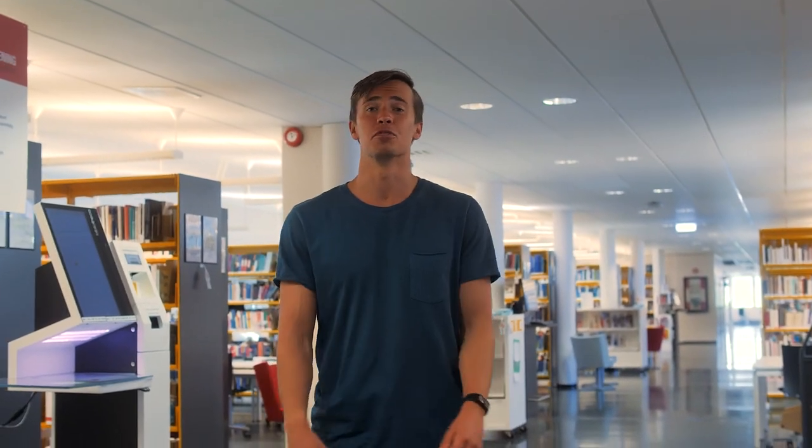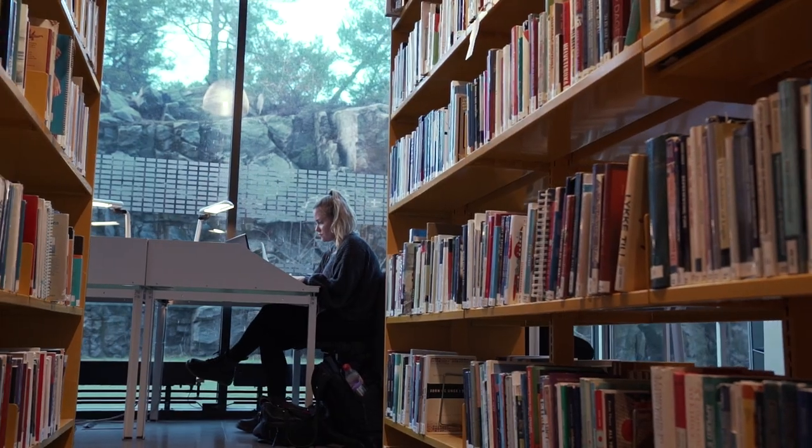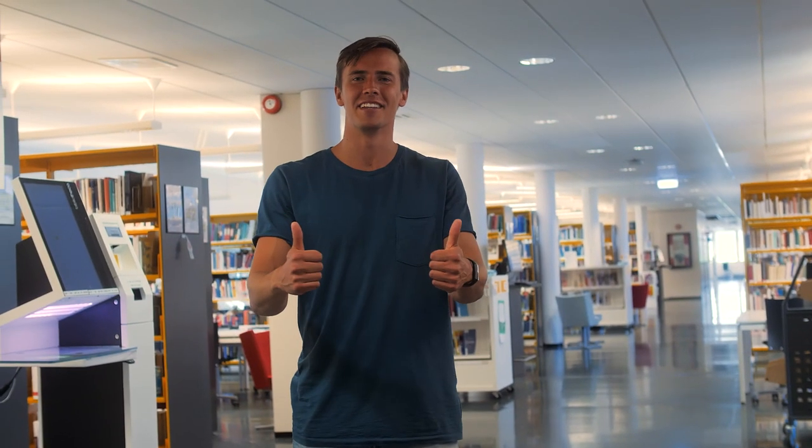Right now there are a bunch of people trying to study here in this silent area. This is also our library, which is really great.